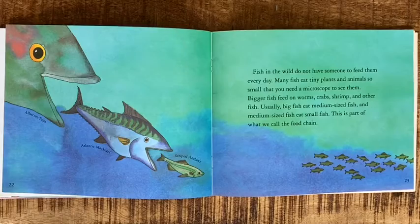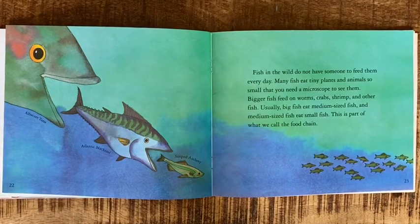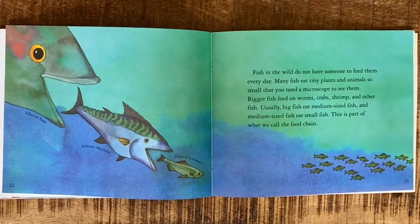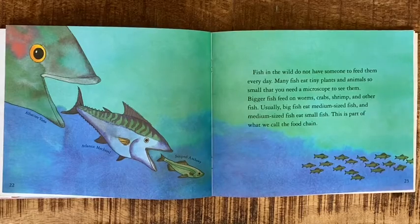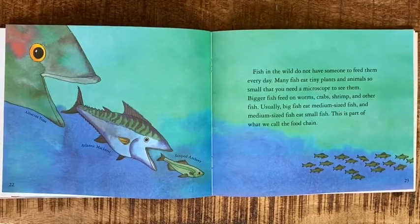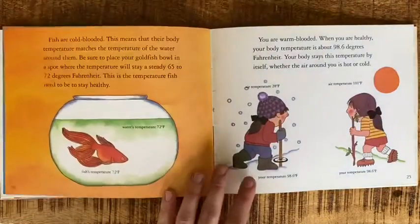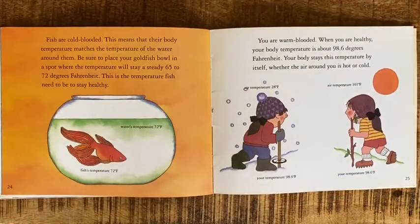Fish in the wild do not have someone to feed them every day. Many fish eat tiny plants and animals so small that you need a microscope to see them. Bigger fish feed on worms, crabs, shrimp, and other fish. Usually big fish eat medium-sized fish, and medium-sized fish eat small fish. This is part of what we call the food chain — we talked about that in our shark's book.